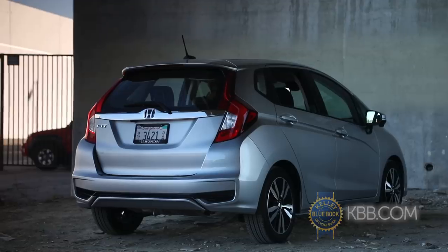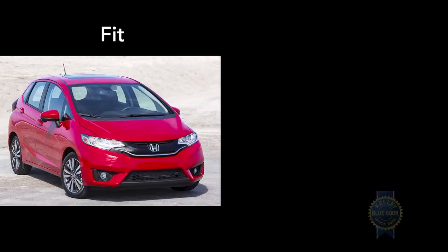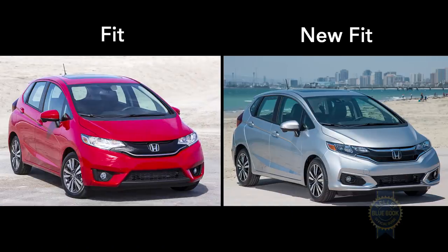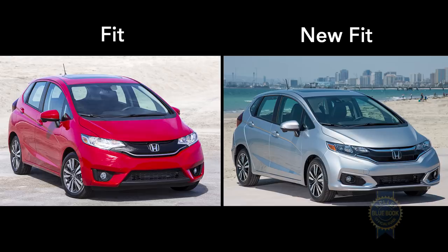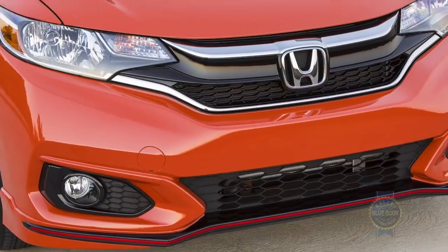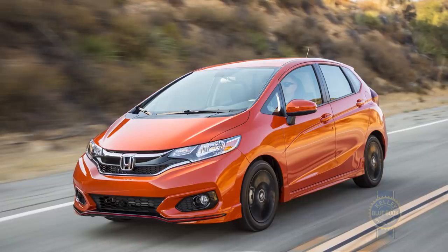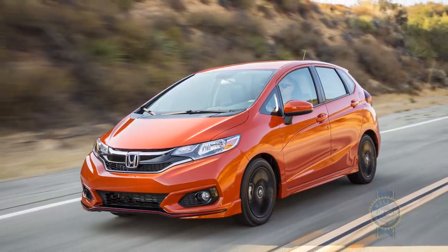Like most mid-cycle updates, the Fit wears revised front and rear fascias and a new grille. Here's a side-by-side if you're curious. The big news is the addition of a Fit Sport trim to the lineup. If you've always wanted a Honda Fit with glossy black wheels, a sweet body kit, and a gentle spray of orange accents inside and out, the Fit Sport is your dream made manifest.